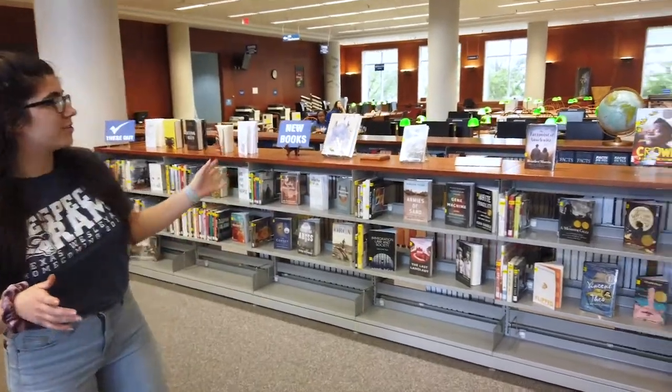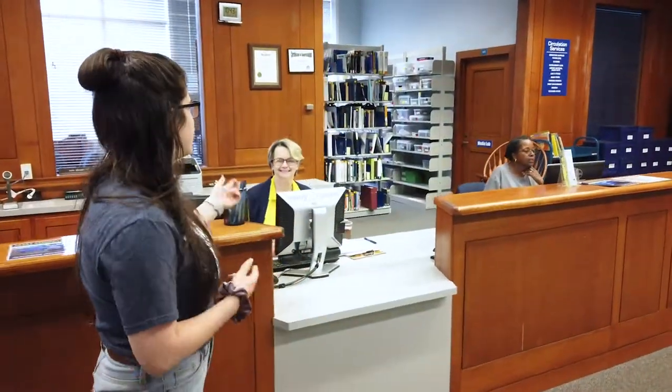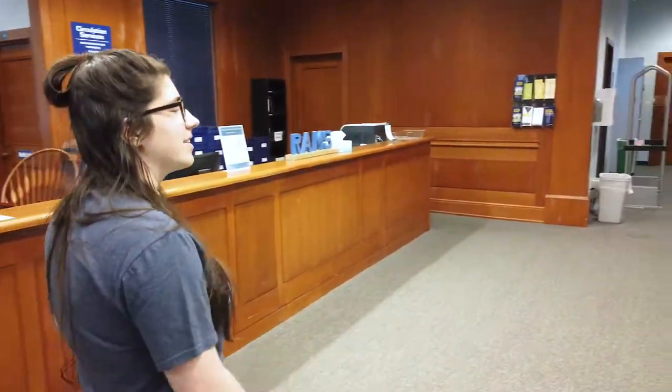There's a lot of things happening on our first floor, so we're gonna show them to you one at a time. First things first, the circulation desk. If you need a parking permit, student ID, or just to check out a book, you're gonna talk to these lovely librarians. They're gonna hook you up. We love them — they take good care of us.